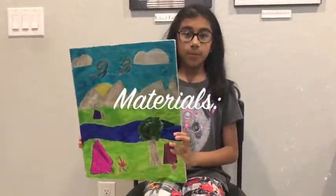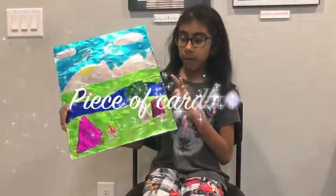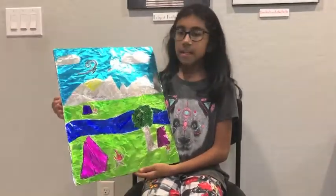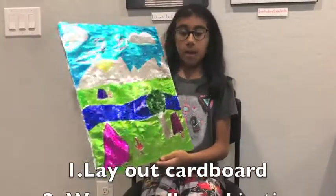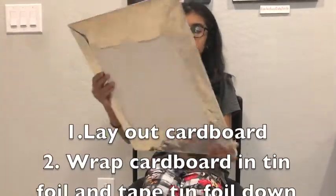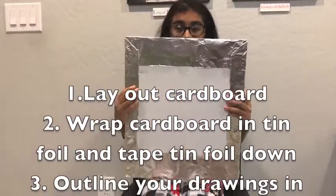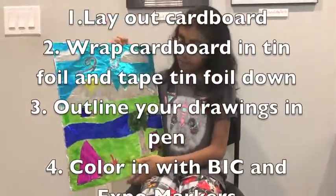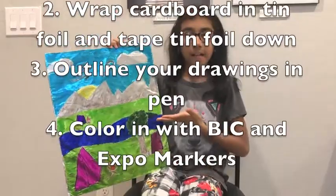The materials I used to make this stained-glass window are a piece of cardboard, tinfoil, markers, and pens. First I laid the cardboard out, then I wrapped the tinfoil around it and taped it. Then with the pen I drew out everything I needed to draw.